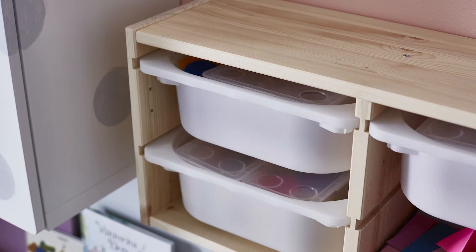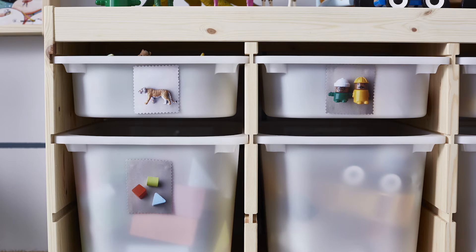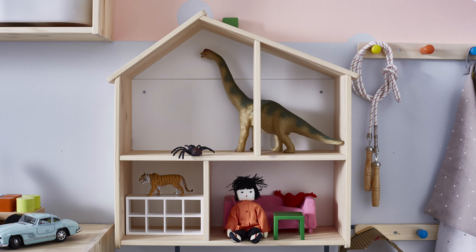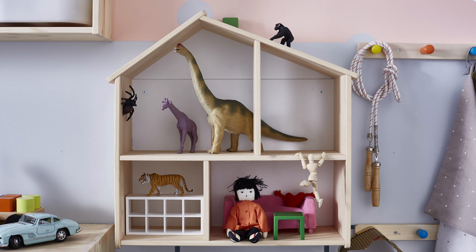Sometimes it can be hard to remember what goes where, especially for kids. That's why we like to label storage with pictures of its contents. Another time saver is to skip storing your kids' most favorite toys altogether — if they enjoy playing with something every day, why not just leave it out on display? This way you'll never have to go searching for it, which saves a ton of time.